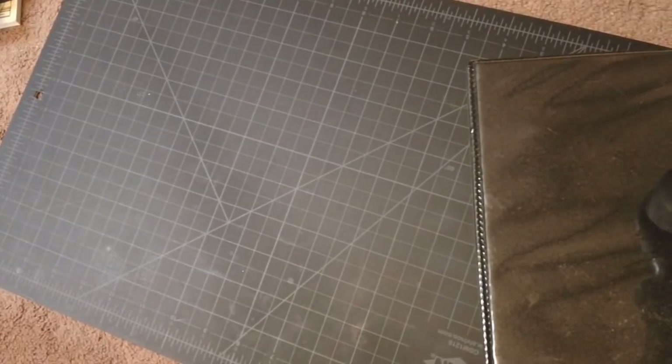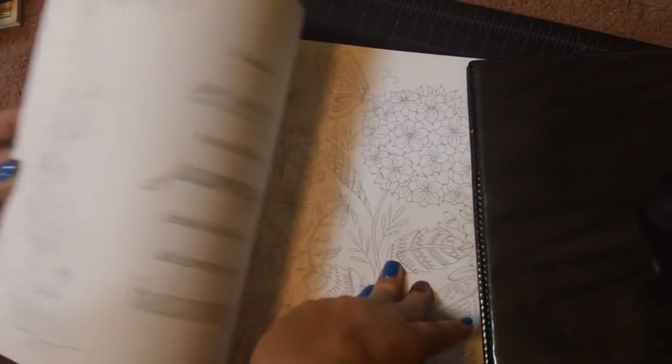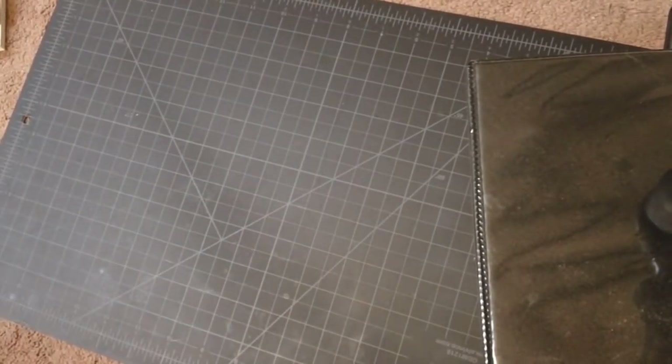This one is Jesus is Calling — a creative coloring and hand lettering book by Sarah Young. I found this one at Walmart. I haven't done anything with it yet, but it's got quotes in it and it's double-sided with really nice paper to color on. When I'm in the mood for some inspirational quotes I will color that one.